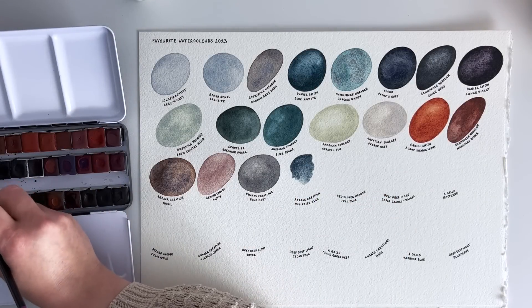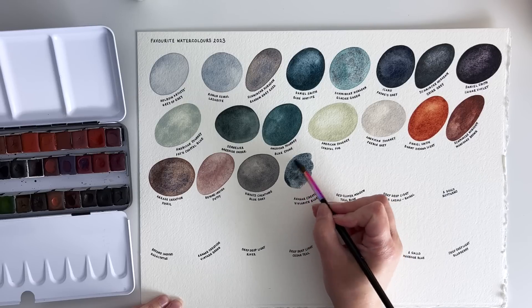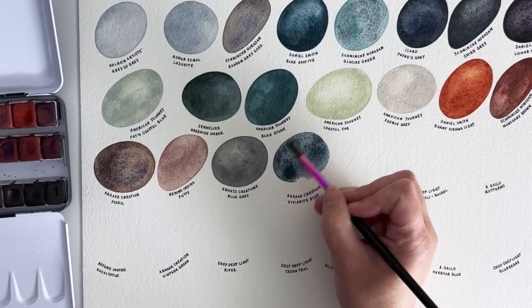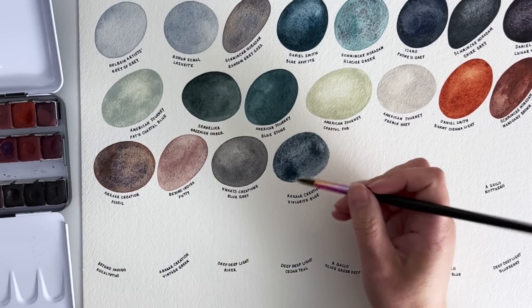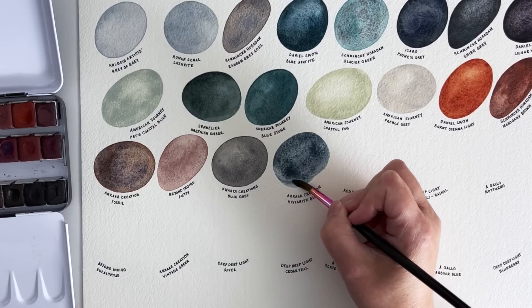Vivianite Blue by Arcar Creation is gorgeous — it's earthy, if that makes sense. It's an earthy blue, I guess, because it's a mineral pigment, but it's granulating and you can kind of see some black coming through. I just think it's really unique and really lovely.